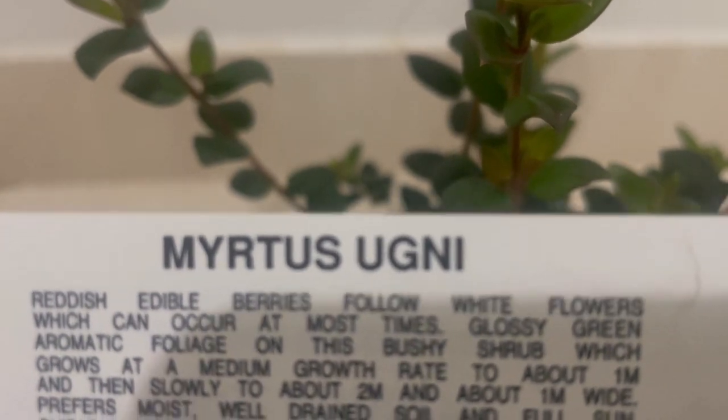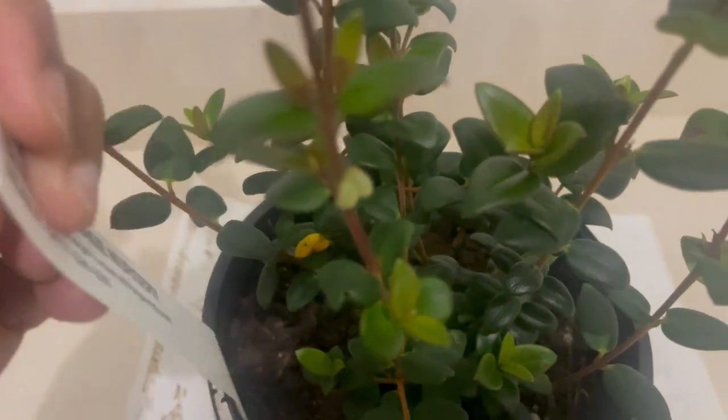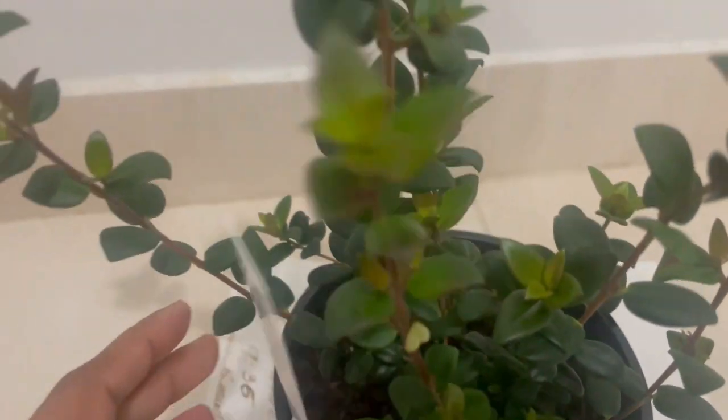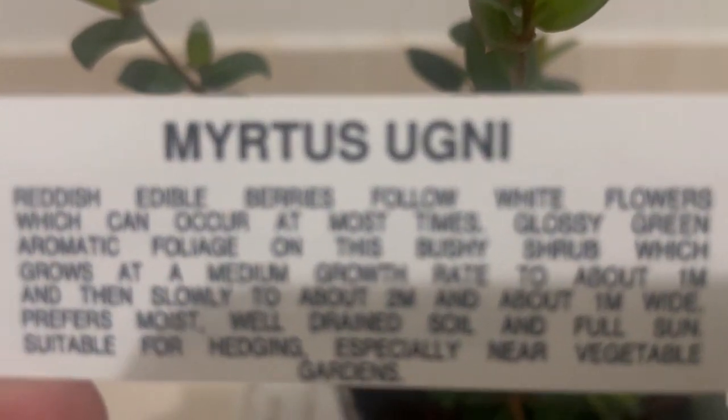This is the second time growing this plant. The first time I had it, the birds deserved to have the harvest. This plant is quite cold hardy, so it is suitable for cool temperate climates. So why not give it a go!